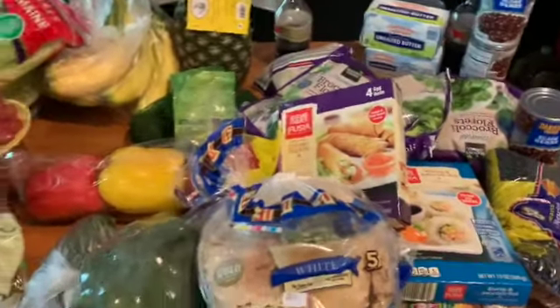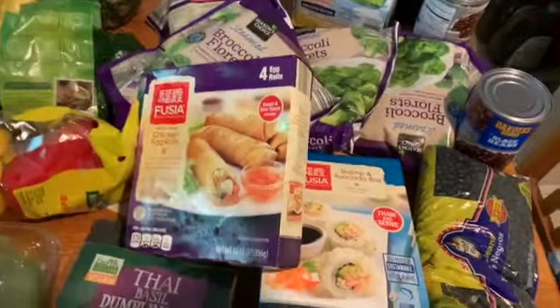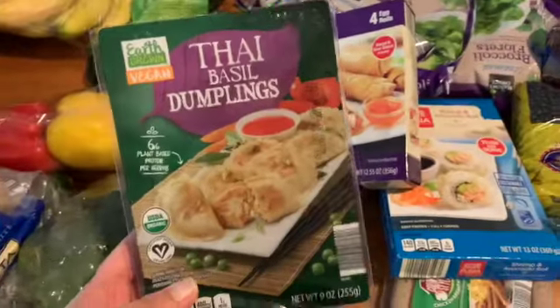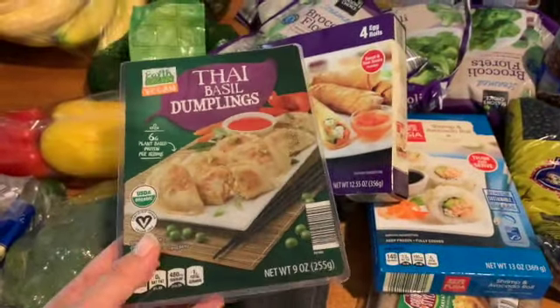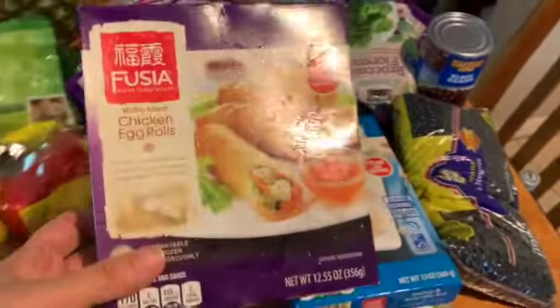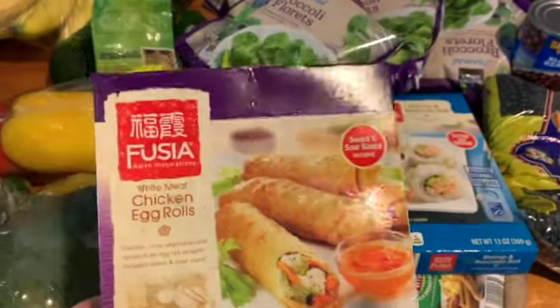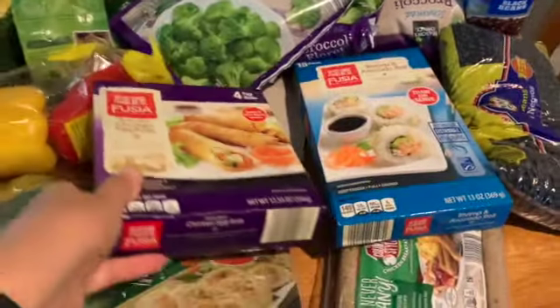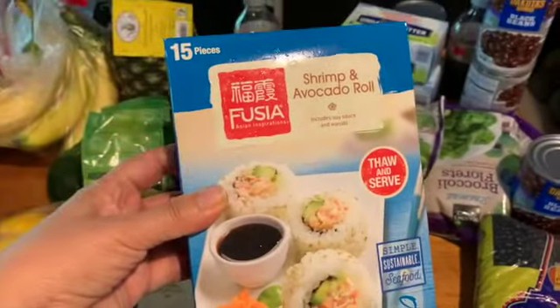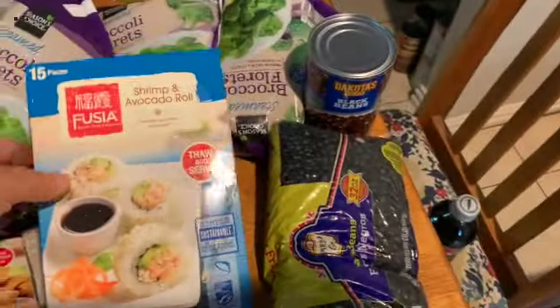I just got this grocery haul in. I'm going to start with some of the cold stuff so I can get it in the freezer. This is from Aldi's. I got these Thai basil dumplings that I've been seeing — going to try those. I got some chicken egg rolls to try, and then this interesting shrimp and avocado roll — going to try that as well.